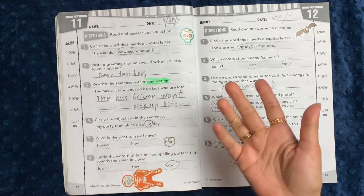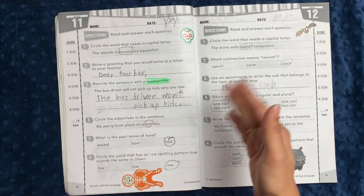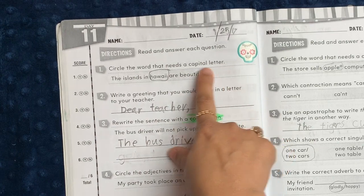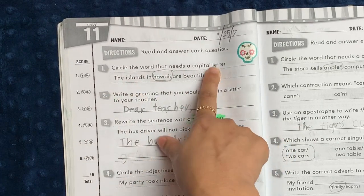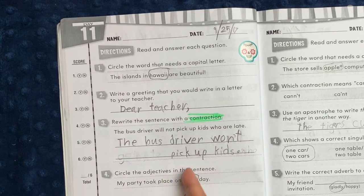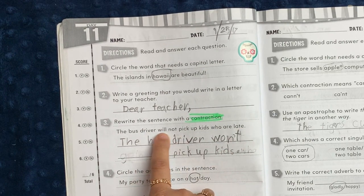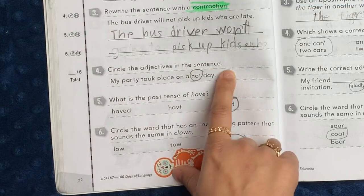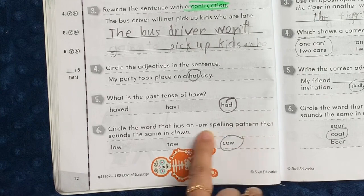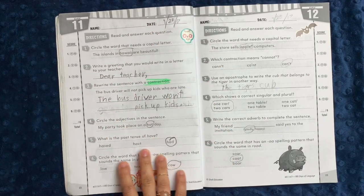You'll notice there's a little scoring section on the side — we never actually used those. I would just see whether he had done it well or not; if he had trouble, I would highlight that concept so I knew I could review it again with him later. It starts out: circle the word that needs a capital letter — a really quick little way of editing for them. Then: write a greeting that you would write in a letter to your teacher, so 'Dear Teacher.' Rewrite the sentence with a contraction — here they're supposed to pick out 'will not' and change it. Circle the adjectives in the sentence. What is the past tense of 'have'? Circle the word that has an 'owl' spelling pattern that sounds the same as in 'clown.'